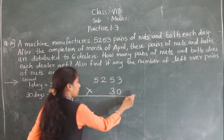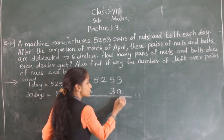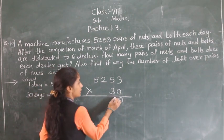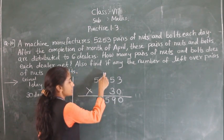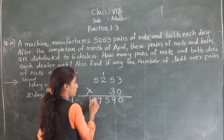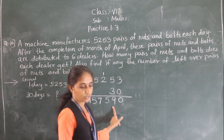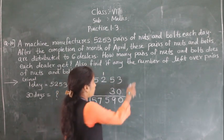We can multiply by 3 first and then add a zero. 3 × 3 = 9, 3 × 5 = 15, 3 × 2 = 6 plus 1 carry = 7, 3 × 5 = 15. So total nuts and bolts prepared in April: 1,57,590.